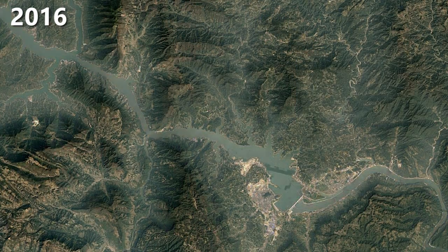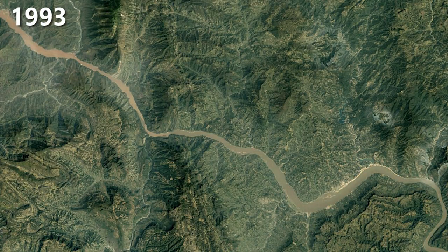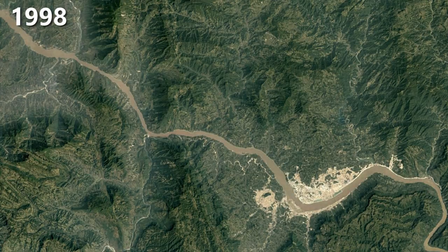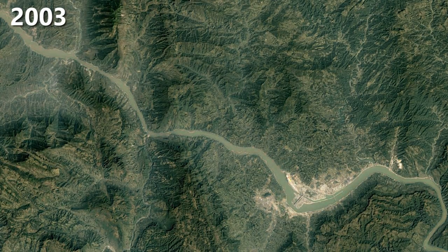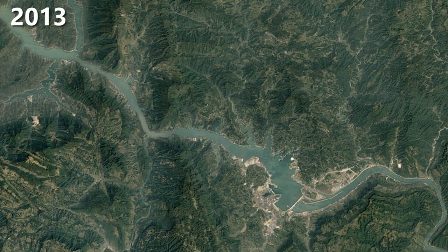Fun fact: NASA scientists calculated that due to the shift of water mass stored by the dam, a day on Earth is 0.06 microseconds longer. There is a lot more we could talk about, but this will have to wait for another video.